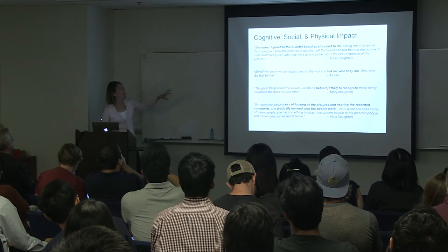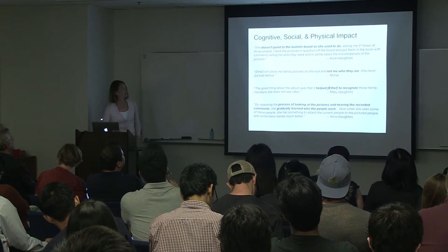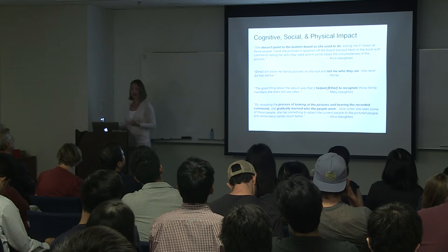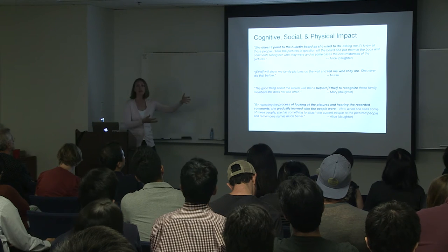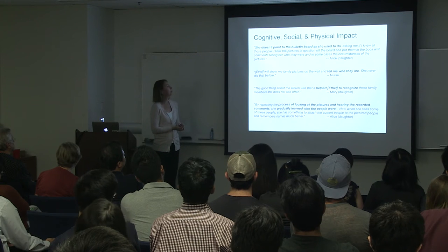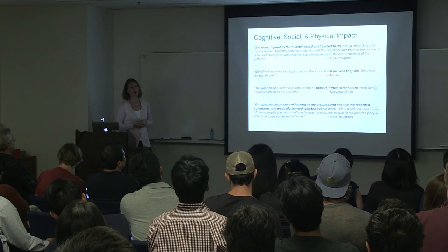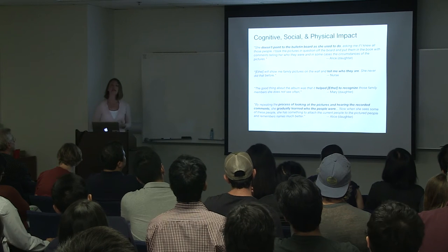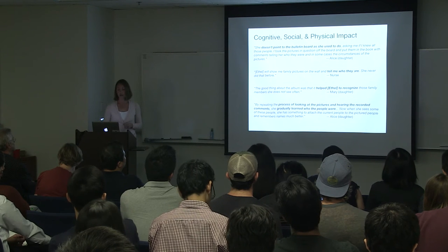At the end of the study, after five months, we interviewed Ethel's family members and friends, and they started saying compelling things. Remember this is an N-of-one study — just a case study. At 105, Alice was saying things like she doesn't point to the bulletin board anymore because Alice took all the pictures she didn't know off and added context around them in the book. The nurse was saying, 'She will show me family pictures on the wall and tell me who they are, and she never did that before.' We're seeing improvement at 105 — perhaps the process of revisiting these photos with rich audio information could be useful even at the very end of life.